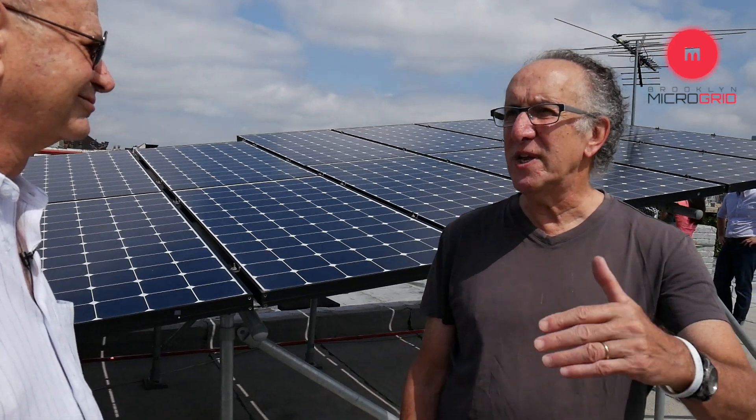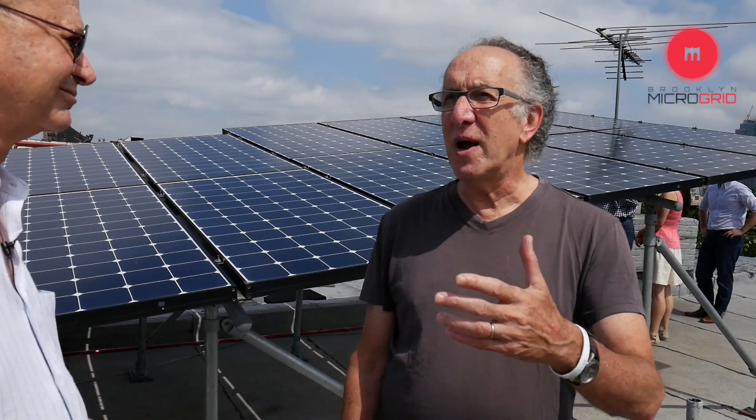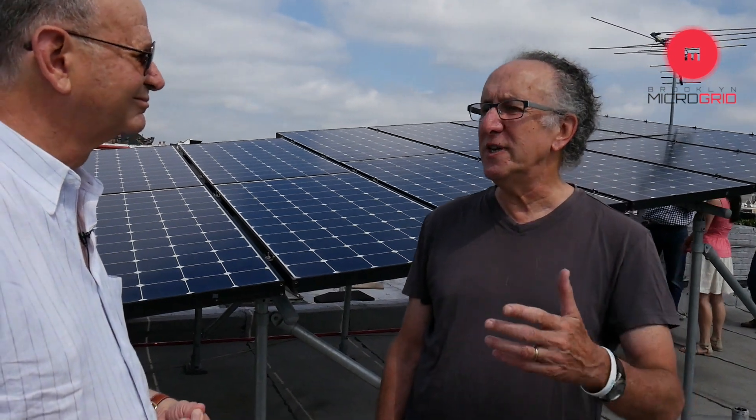We don't get rid of fossil fuels in one fell swoop. There are a hundred incremental steps, and one step is to harness the buying power of ethically conscious consumers who want renewable energy — to tell people who are thinking about solar power: if you put it in, I'll help you. If you build it, I'll come. We put people to work installing the systems here in Brooklyn, which is local economic development.